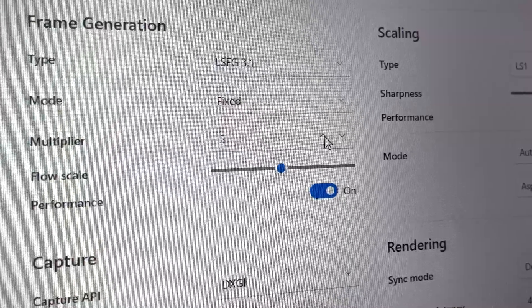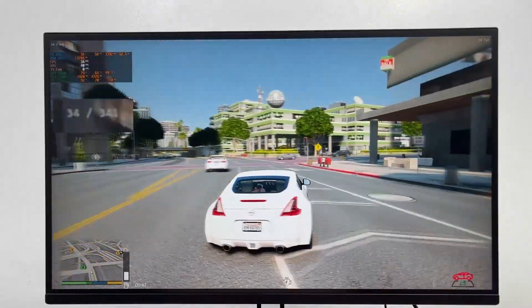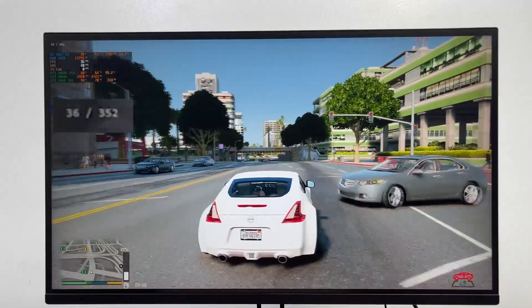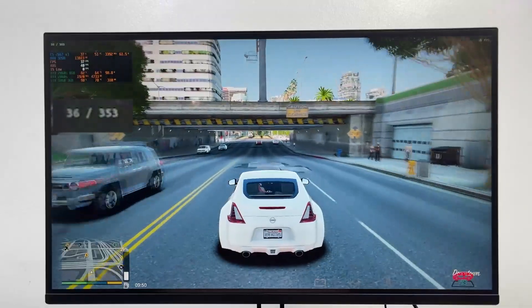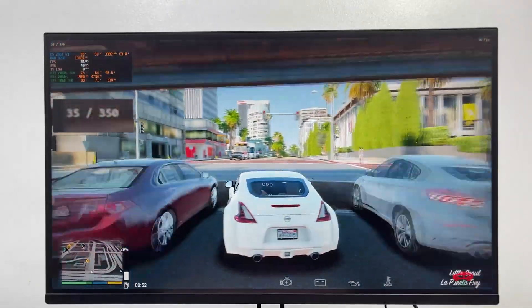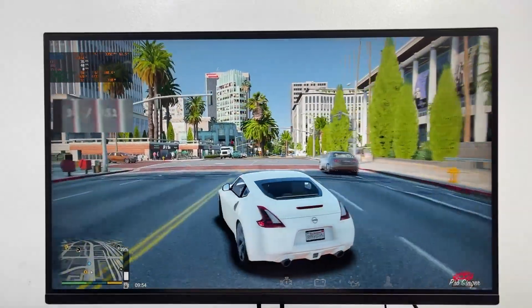Of course, I had to try 10x frame generation just to see what would happen. And just as I expected, FPS skyrocketed, hitting around 350 frames per second. It looked incredibly smooth at first glance, but the same issue appeared again — heavy image artifacts and distortion, mostly around the edges of the screen, making the visuals look a bit unreal.